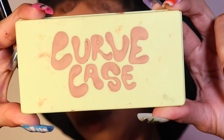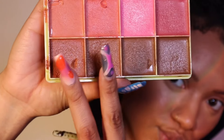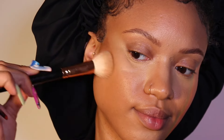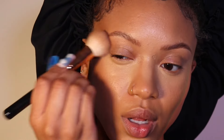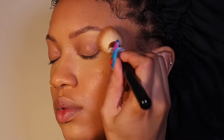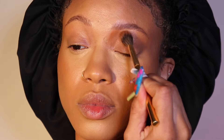Now I'm going in with this Curve Case palette — I have the medium one. I'm using these three shades to contour and bronze my skin. I cannot say enough good things about this palette; it blends seamlessly into any foundation. It works really well with underpainting too — as you can see, it blends right out.